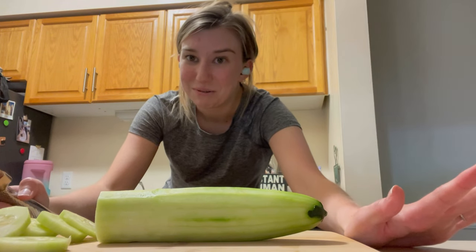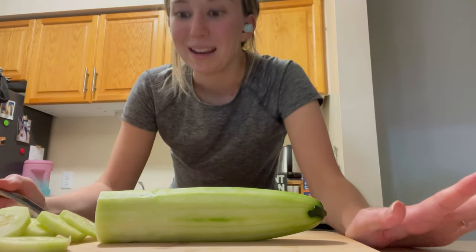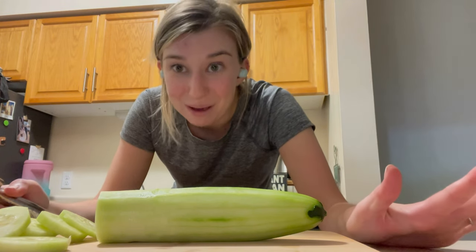Don't mind my hair, but I want to know what y'all's thoughts were. But this is how I cut a cucumber — so don't come after me.